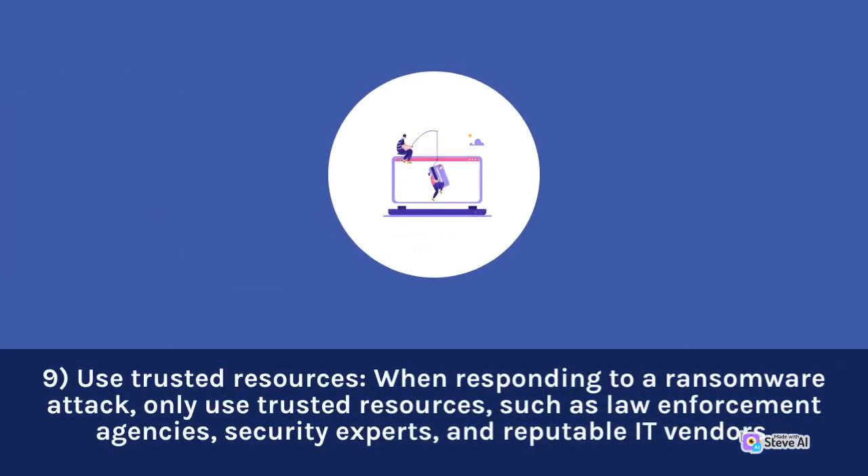Use trusted resources. When responding to a ransomware attack, only use trusted resources, such as law enforcement agencies, security experts, and reputable vendors.